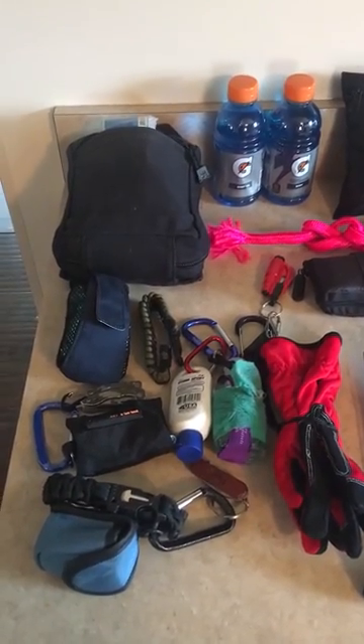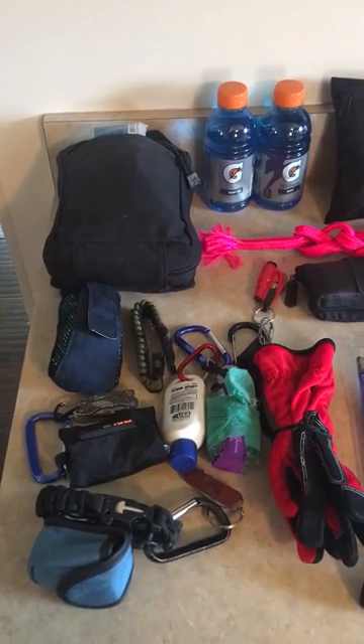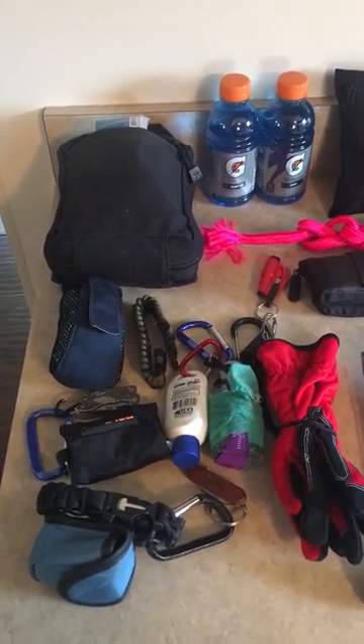This is some of my work EDC preps that I carry at work. The black pouch is my active shooter pouch for work.